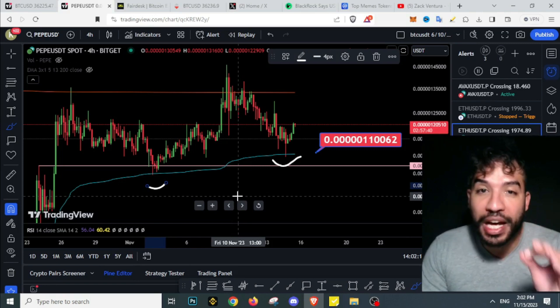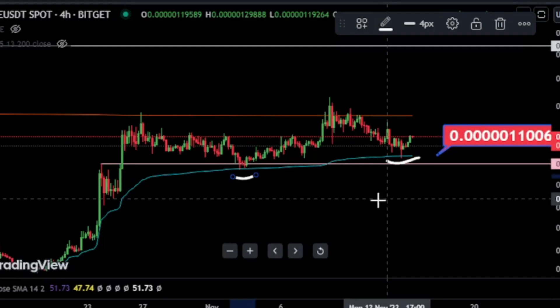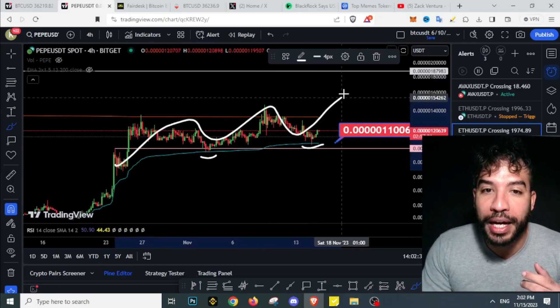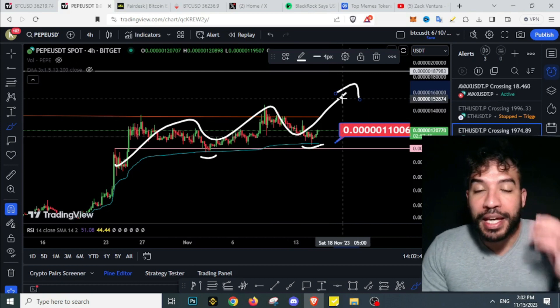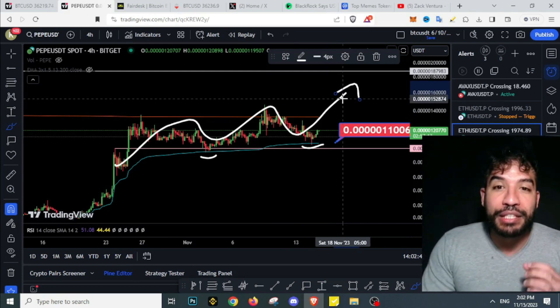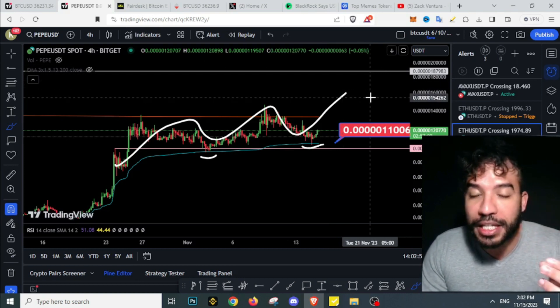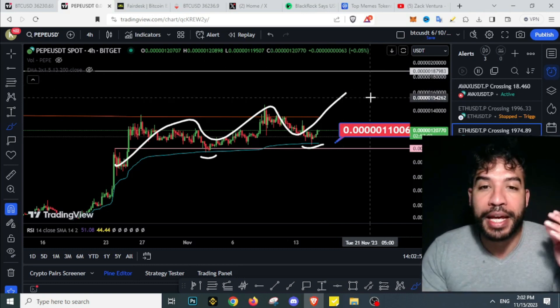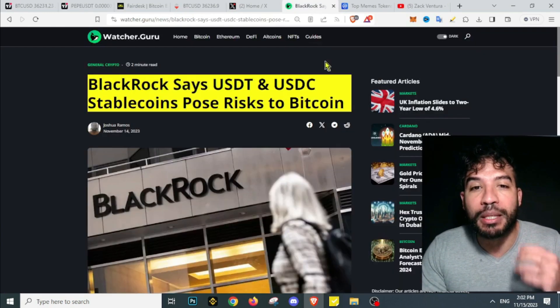This is a huge sign of strength. Pepecoin is still maintaining that higher highs, higher lows structure — just going higher high, higher low — and I'm still looking for higher prices. In this video I'm going to answer questions like: when is the right time to buy, and when is the right time to sell.